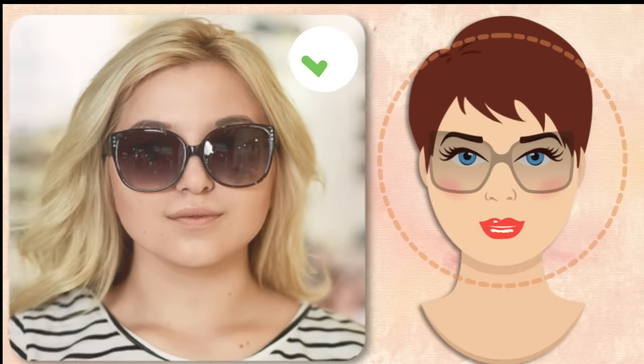Round face. You have a round face if its length and width are almost identical. Your chin is small and rounded, without any sharp angles. The hairline is smooth and rounded as well. Your task is to visually lengthen your face, so choose glasses with dark frames. They narrow the face and bring its contours closer to an oval shape. To balance your facial proportions, choose a frame where the width is greater than the height.